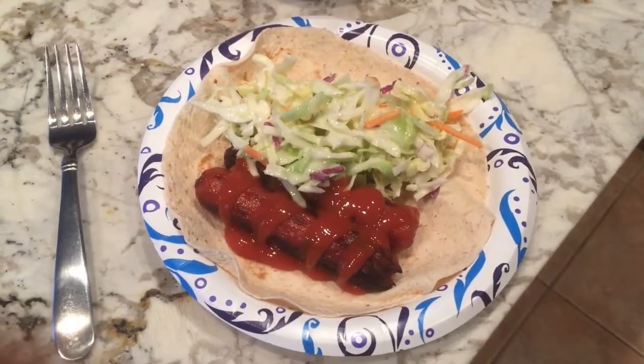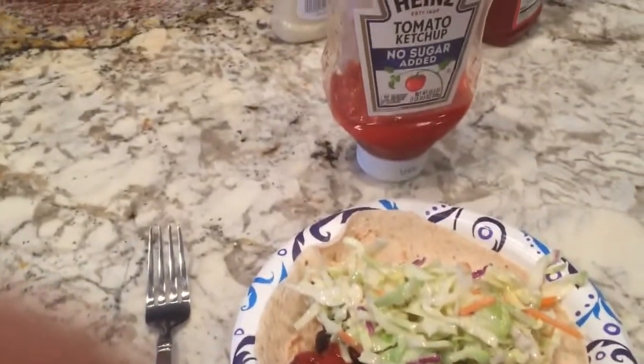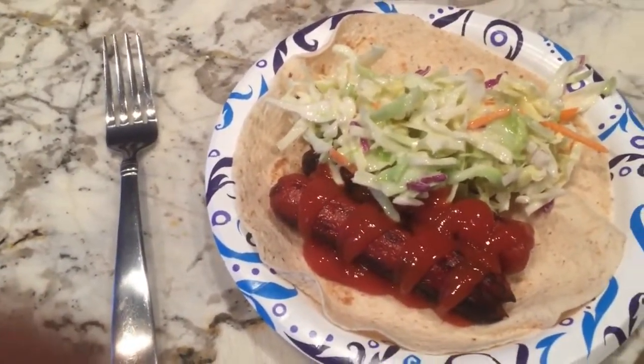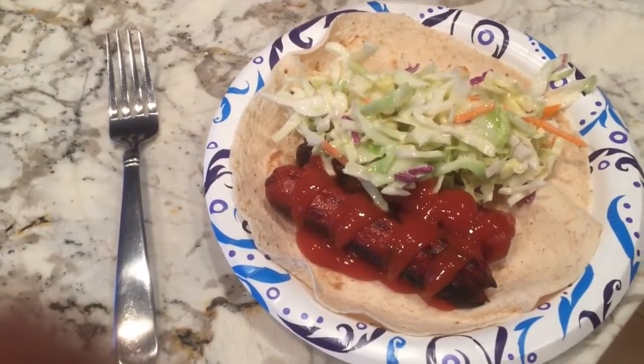My keto dinner tonight is two hot dogs with sugar-free Heinz ketchup, some coleslaw, and a low carb tortilla. Actually, it's not keto — it would be low carb, but same idea.